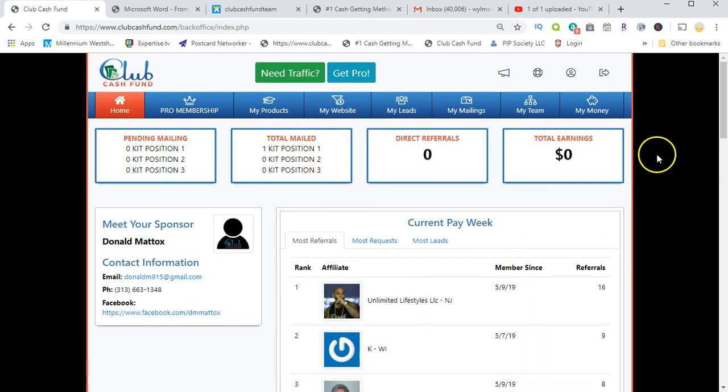When you become part of my team, you'll see my name and contact information here — this is your sponsor's information. It gives you your stats: pending mailings, total mailings. I have one kit that was actually sent out. On direct referrals, when somebody becomes a full-fledged affiliate, that updates.